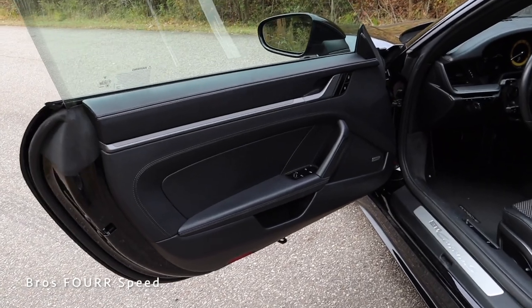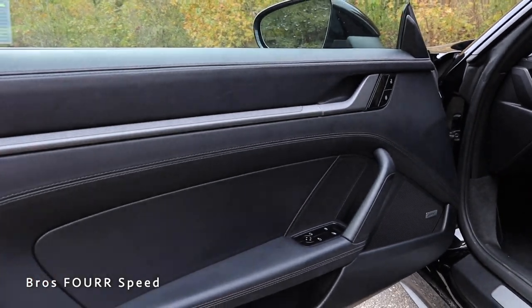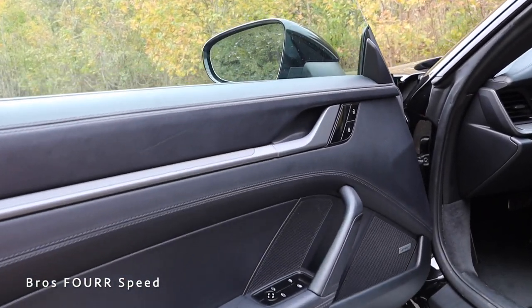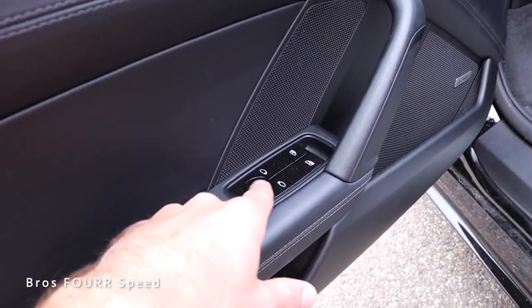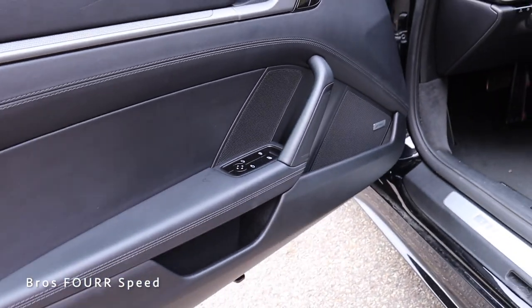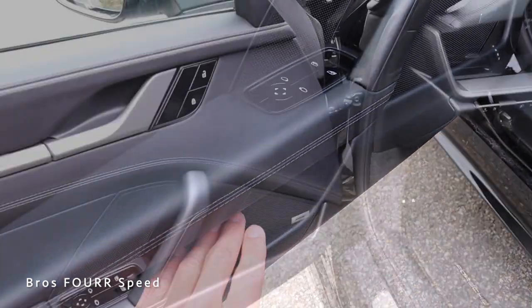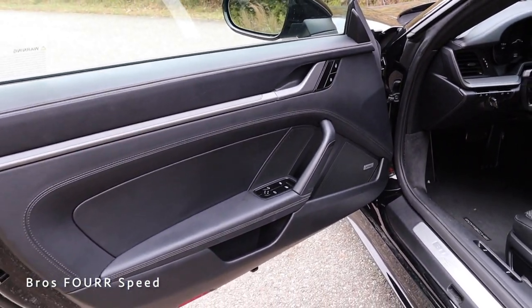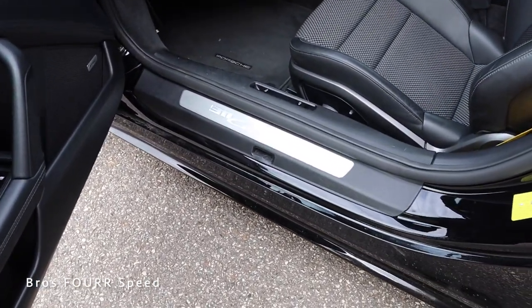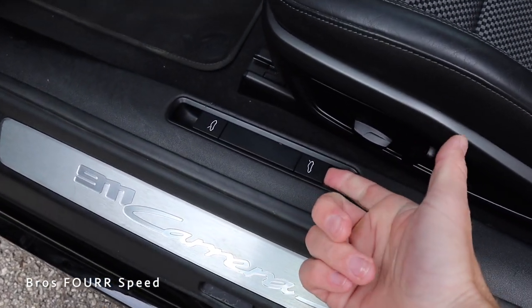Now we can take a look at this door panel — it's finished off in black leather with a really nice brushed finish on the trim piece, along with being on the release handle. You can see lock and unlock finished off in piano black, the side mirror adjustments, and the window controls. This also has a Bose audio sound system. There's a good amount of storage space in the lower section of the door. On the door sill we have '911 Carrera S,' and this is also how you open up the engine compartment as well as the front storage space.